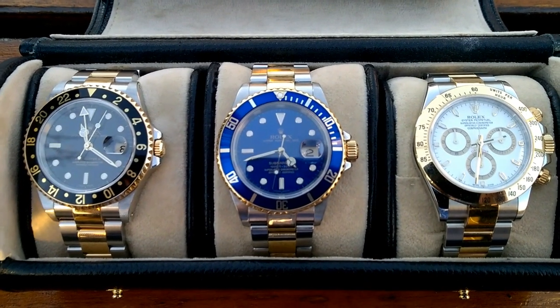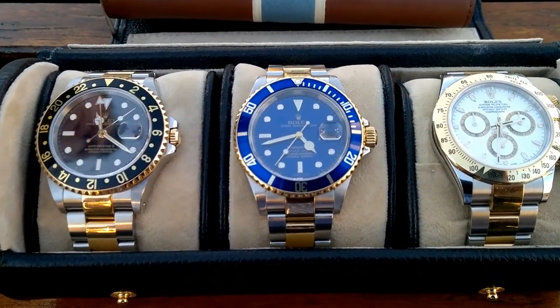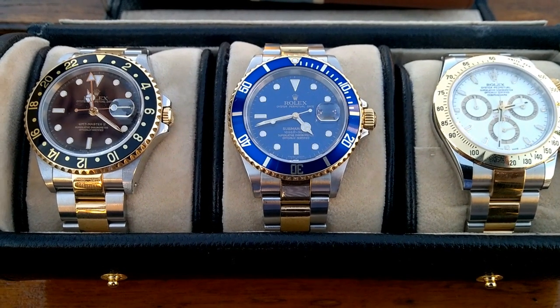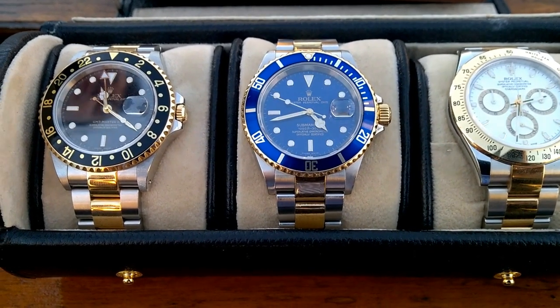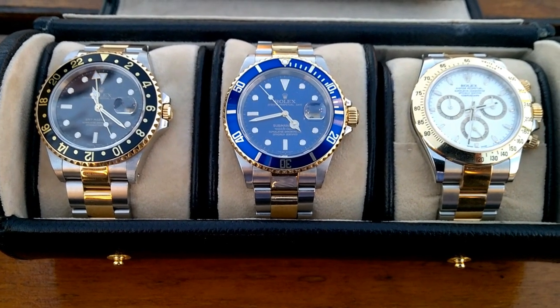It's just an absolute stunner and it really works. I'd like to hear from the audience — what do you think of the two-tone Daytona? Do you still think the steel one is better? I'm Archibald Chesterfield the Third — tell me what you think. Nice one, Archie, great vid.